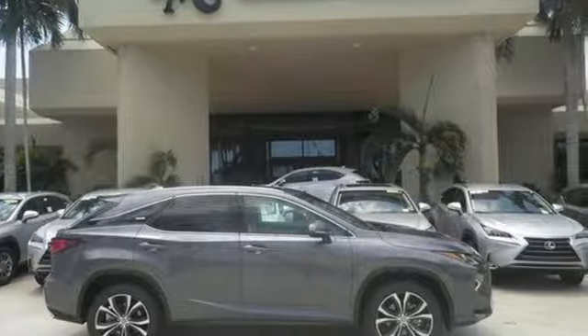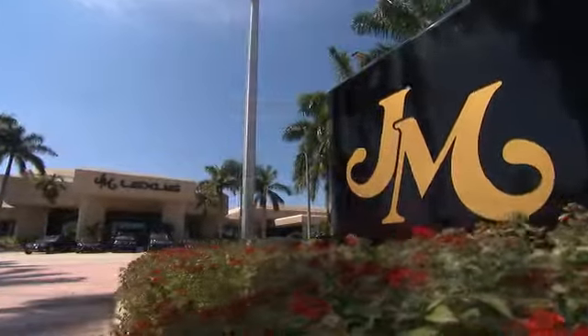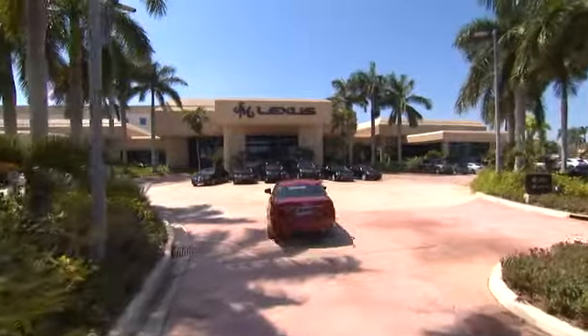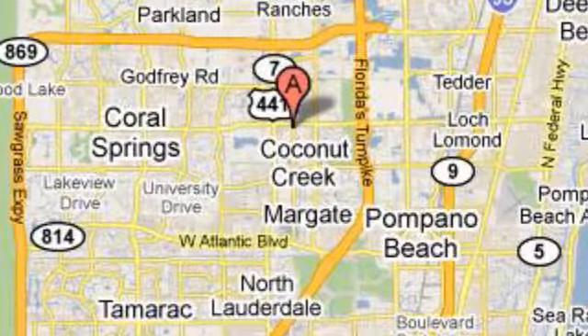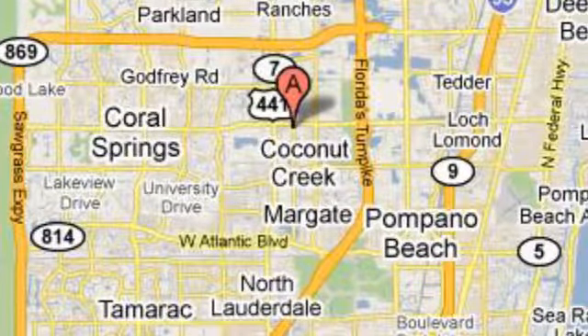Stop by today. JM Lexus — the world's number one Lexus dealer since 1992. We're conveniently located just east of 441 on Sample Road in Margate, Florida, just west of the Turnpike.